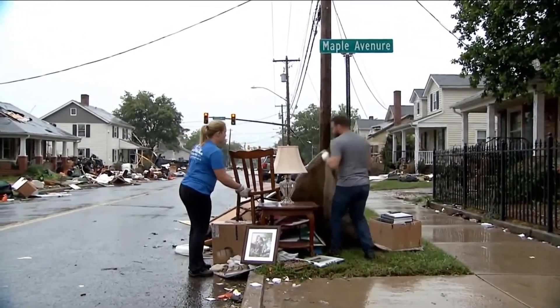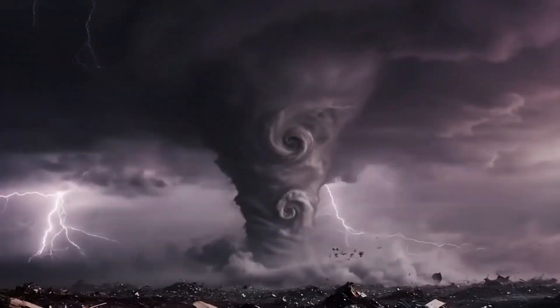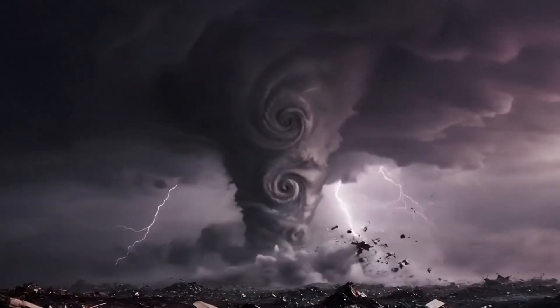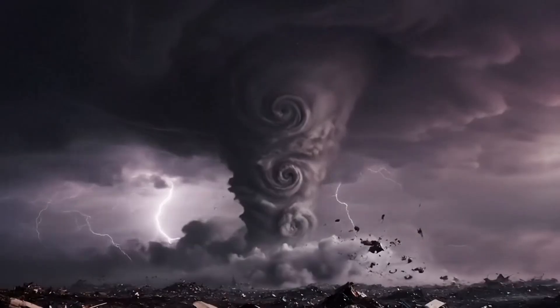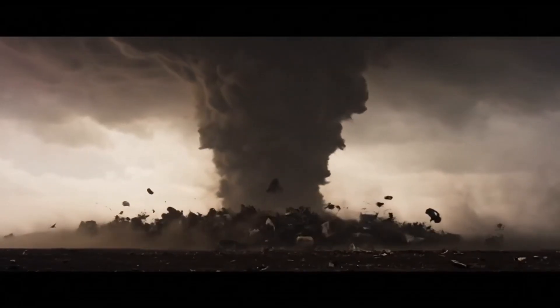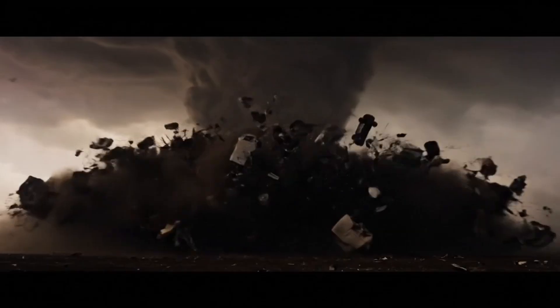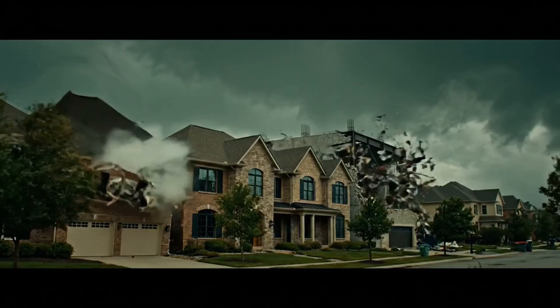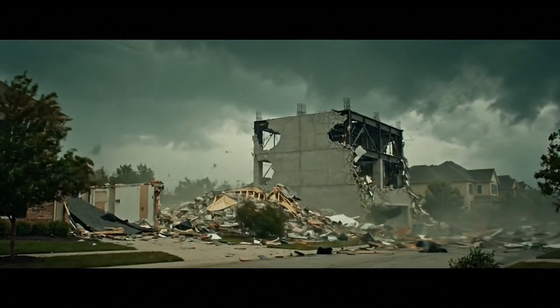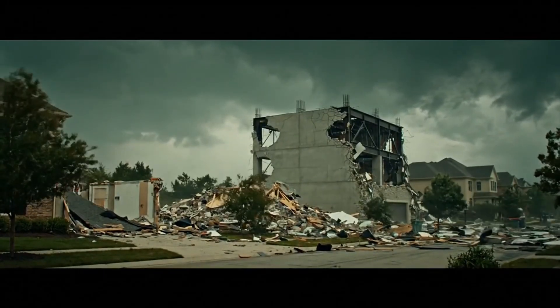But EF5 is a completely different monster — an atmospheric nightmare with winds over 200 miles per hour in a funnel that can stretch a mile wide. At over 200 miles per hour, these winds are faster than Formula 1 race cars, turning everything into deadly projectiles. EF5 doesn't damage buildings — even the strongest construction becomes debris in seconds.